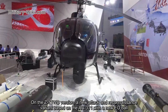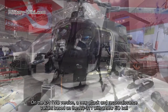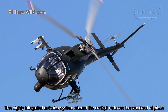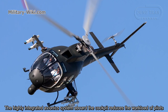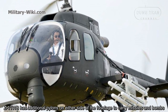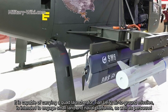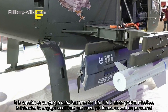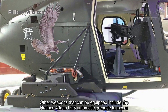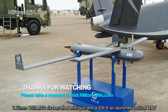On the Z-11WB version, a new attack and reconnaissance variant based on the AC-311 features a new EO ball. The cockpit has been redesigned, integrating fully functional cockpit displays. The highly integrated datalink system aboard the cockpit reduces the workload of the pilots. The Z-11WB has additional pylons on either side of the fuselage to carry missiles and bombs. It is capable of carrying a quad launcher for Tianlong 2 air-to-ground missiles. It can also be equipped with the NORINCO 40mm LG-3 automatic grenade launcher, 7.62mm CS/LM-12 six-barrel minigun, and an SW-6 air-launched tactical UAV.